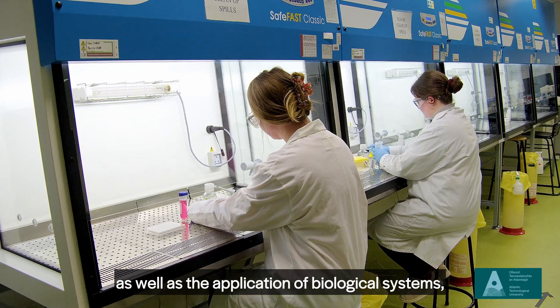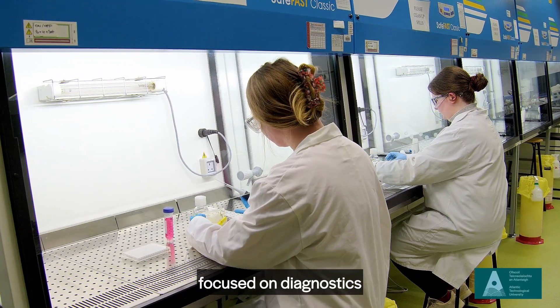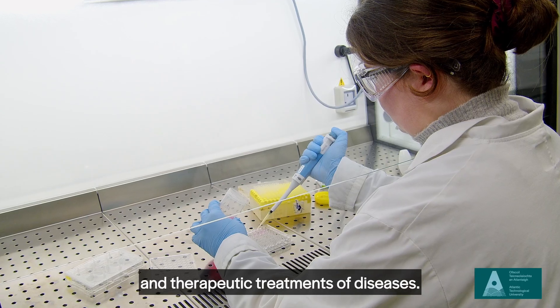Biomedical science is a study of human health and disease as well as the application of biological systems focused on diagnostics and therapeutic treatments of diseases.